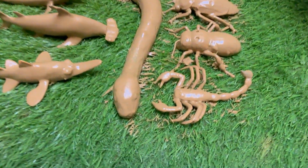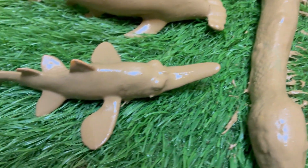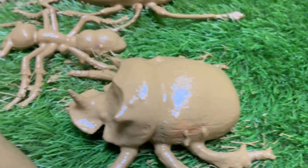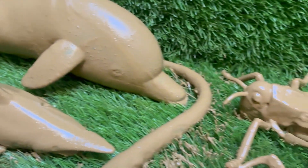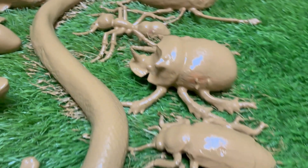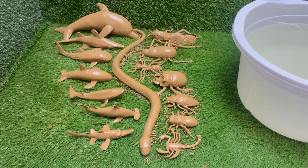Dive into the squishy, sludgy, and oh-so-fun world of muddy creatures — Sea Animals and Insects. A delightful toddler learning video designed to spark curiosity and giggles. In this colorful adventure, little explorers will meet friendly animals who just love to get messy. From wiggly worms and buzzy beetles in the dirt to slippery starfish and funny flounders in muddy seabeds, every creature is ready to play and teach. With cheerful music, bright animations, and simple facts, this video turns learning about nature into a joyful experience.